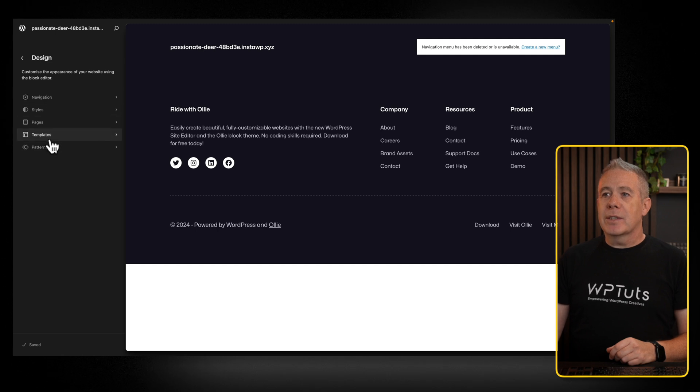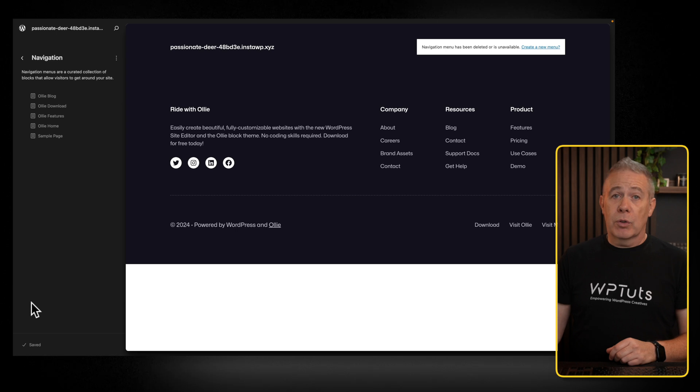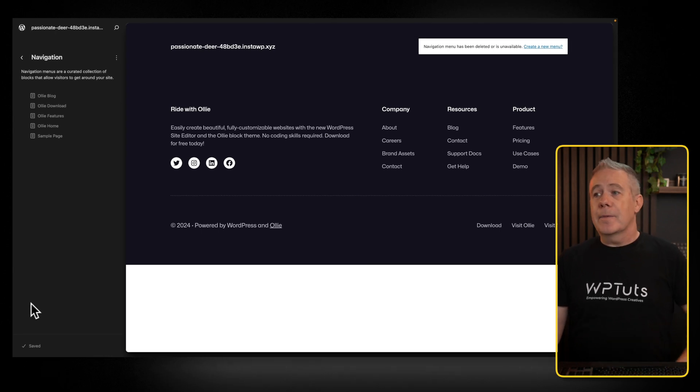Wouldn't it be nice where we've got this design side of things down the left-hand side, that at the bottom we had video tutorials to show you how to use this? Go to the navigation — it shows us a video tutorial or documentation on how to use it. Making the whole experience better and easier for the end user should be, in my opinion, a priority if WordPress wants to actually grow its user base and not alienate it, which we're already seeing some fluctuations in the users.